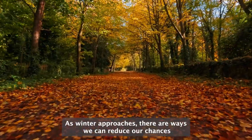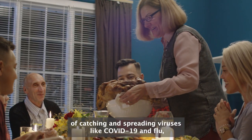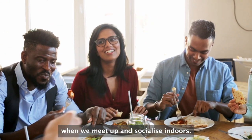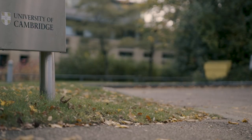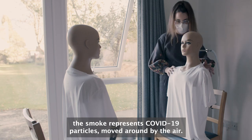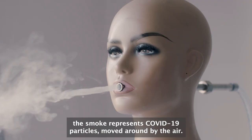As winter approaches, there are ways we can reduce our chances of catching and spreading viruses like COVID-19 and flu when we meet up and socialise indoors. In this experiment by the University of Cambridge, the smoke represents COVID-19 particles moved around by the air.